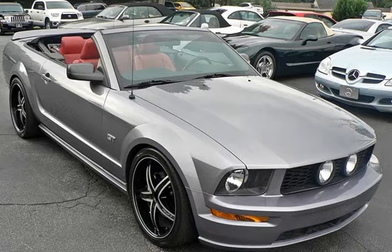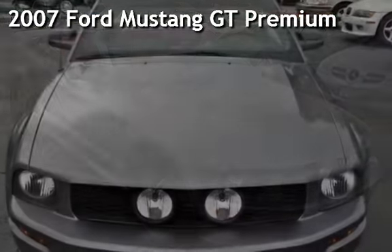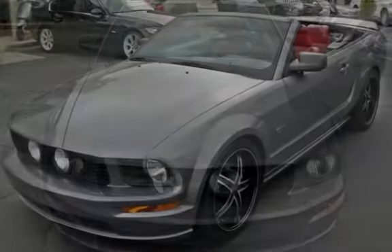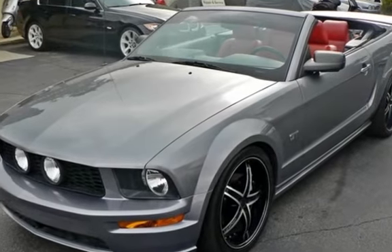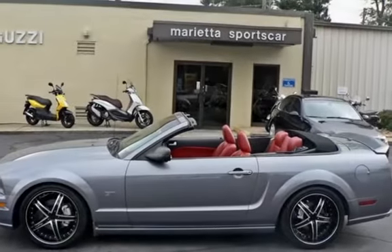Thanks for visiting Marietta Sports Car and Vespa Marietta. Drive in style with this classic 2007 Ford Mustang GT Premium. This two-door convertible has an eight-cylinder, 4.6-liter V8 engine, with rear-wheel drive and a five-speed manual transmission.